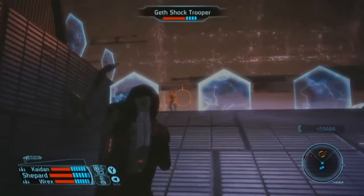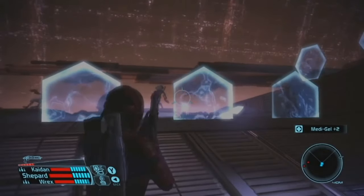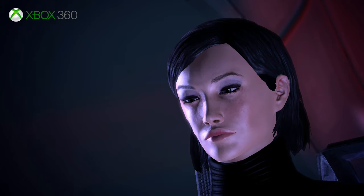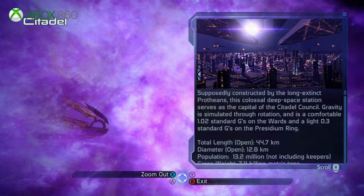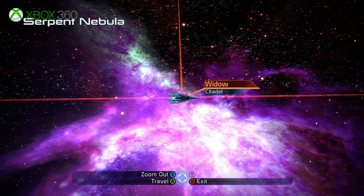So what better game to start with than the first 360 game seen running on Xbox One X? That's right, we're going to take a look at Mass Effect. Originally published by Microsoft in 2007, BioWare created a space RPG where the player had the option to explore the universe in an epic adventure. The project was ambitious, maybe a bit too ambitious for Unreal Engine 3.